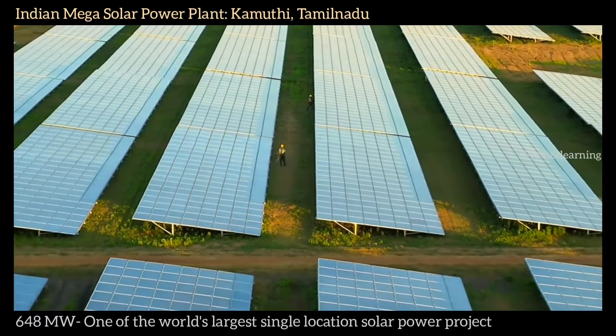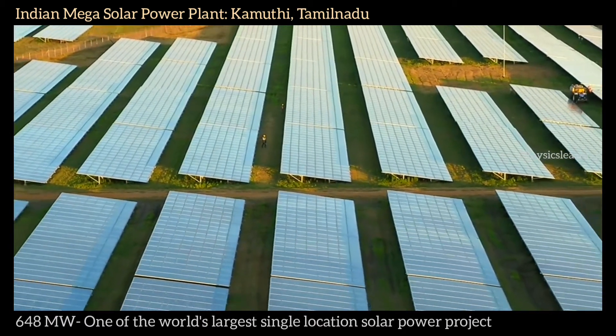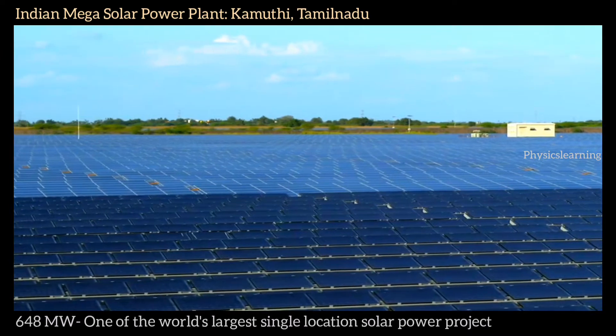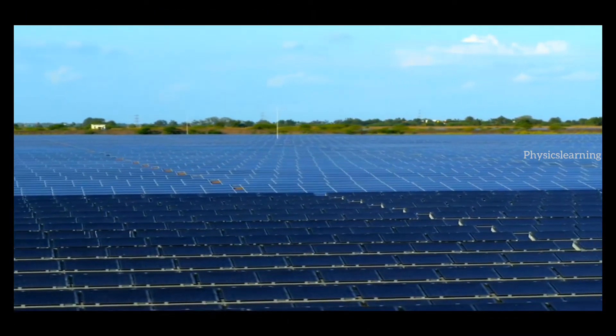But the hot, rural location creates another big problem: dust. Layers of dust settle on the panels each day, which could impede efficiency.